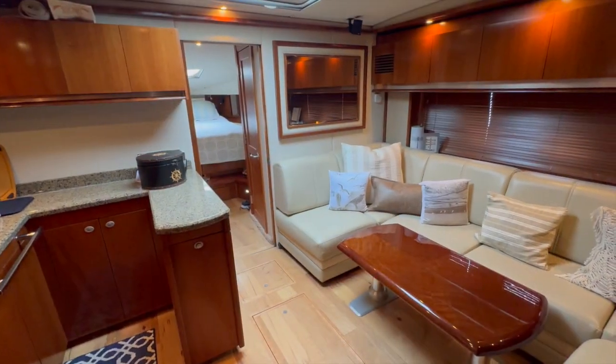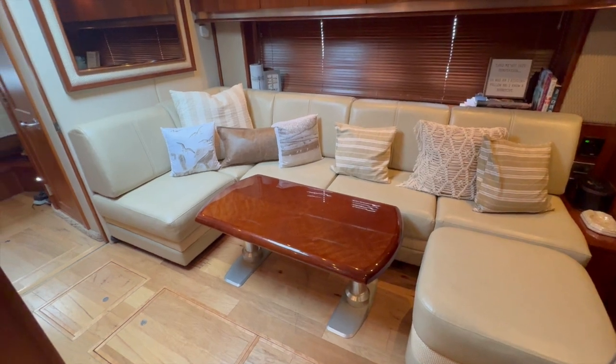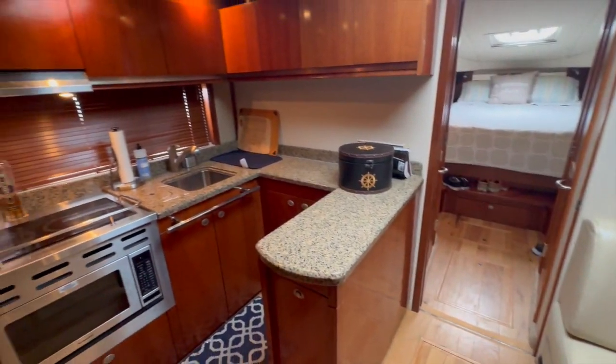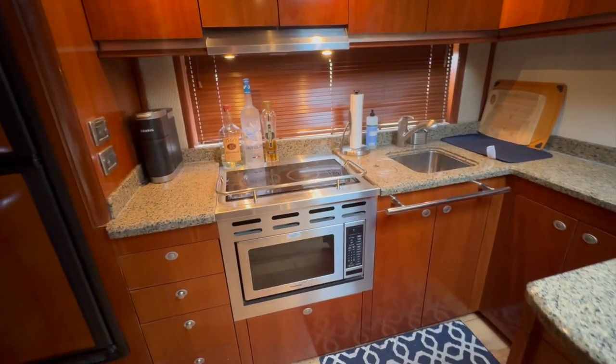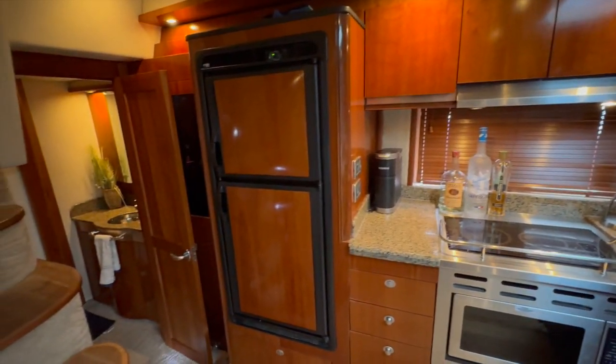Let's take a step on board. Okay, here we are in the salon. This couch opens to a bed. And here's the full galley with stainless microwave, two burner electric stove.